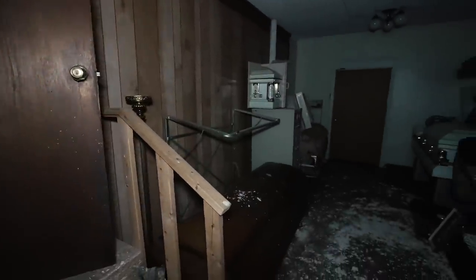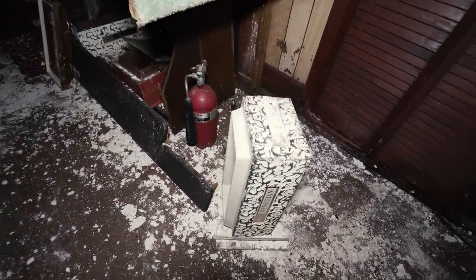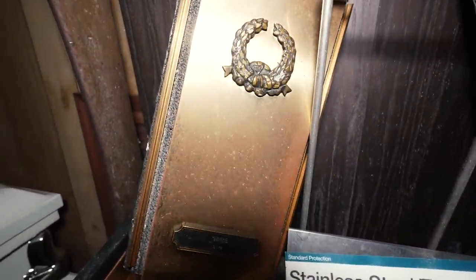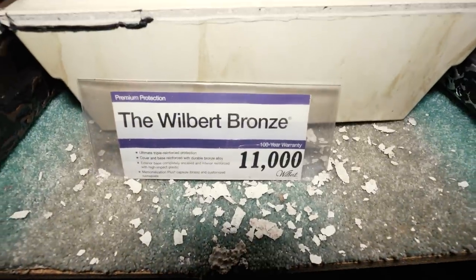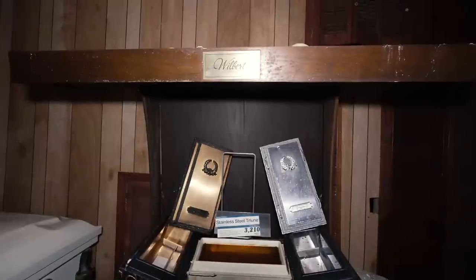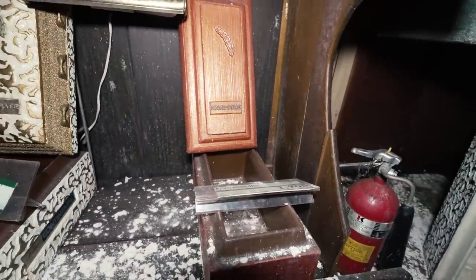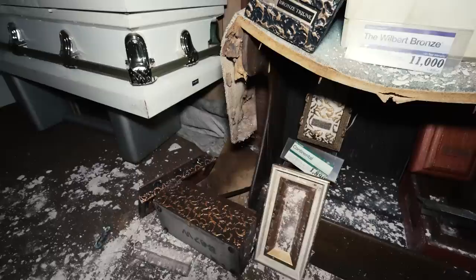So if I turn the other way, you've got the other caskets down there and the burial vault display. Obviously seen better days — burial vaults everywhere, or at least the sample ones for display. Look at how expensive they are — jeez. The Wilbert Bronze is $11,000 — that's obviously the one. Here's more of my style: cheap. The Monticello or the Continental. That's super cool.